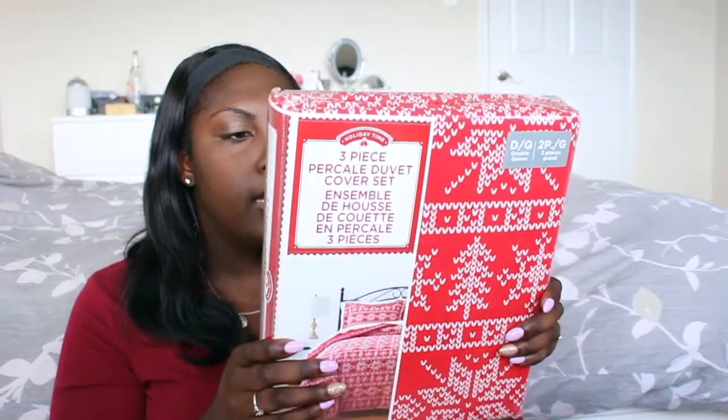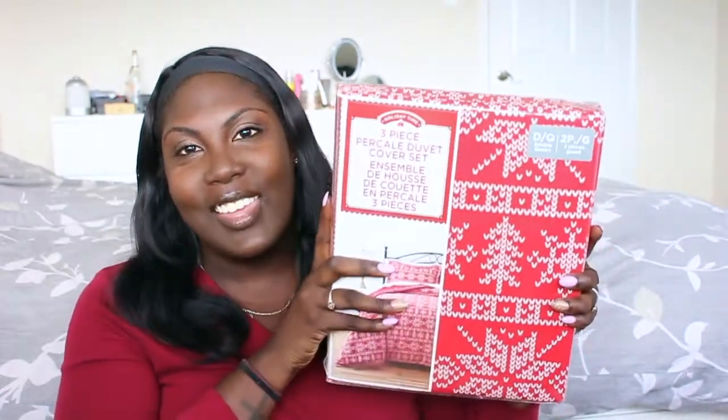I decided not to get the pre-lit garland because it was just hard to find, so I think stringing the lights myself will work out really well. The next thing I bought is for our bedroom — it's a three-piece duvet set that comes with two pillow shams and a duvet cover. It has a really nice snowflakes and Christmas tree pattern. I also got this one from Walmart.